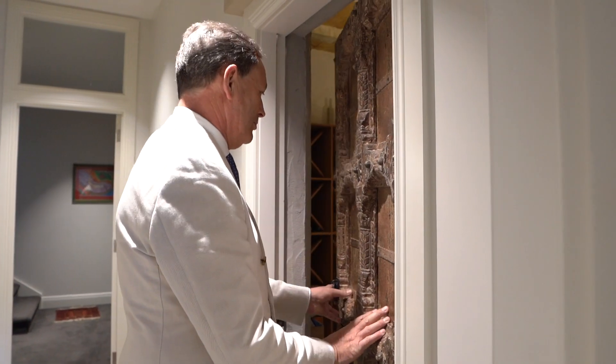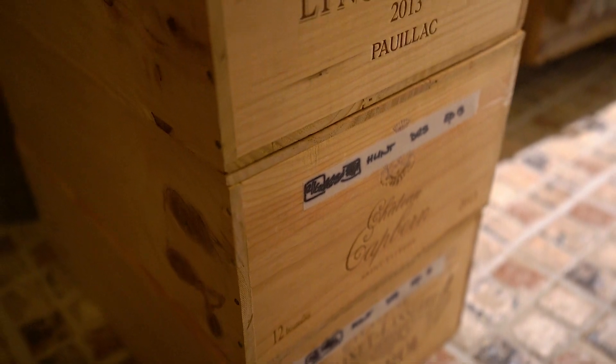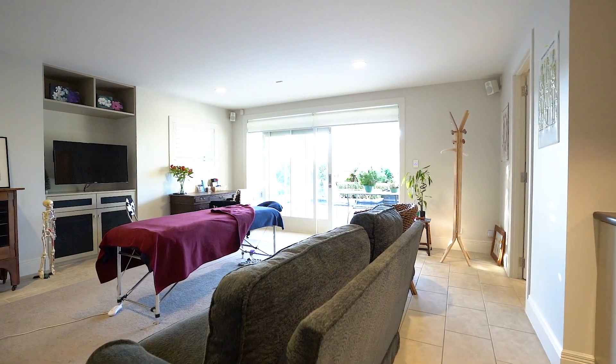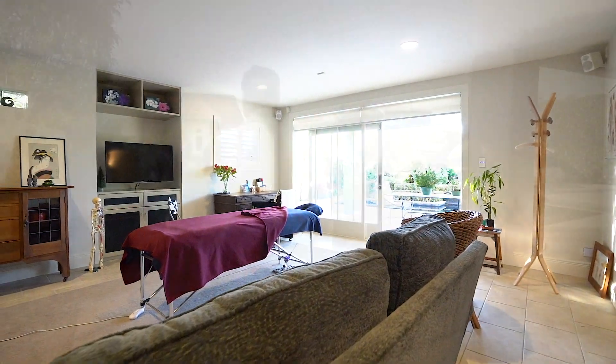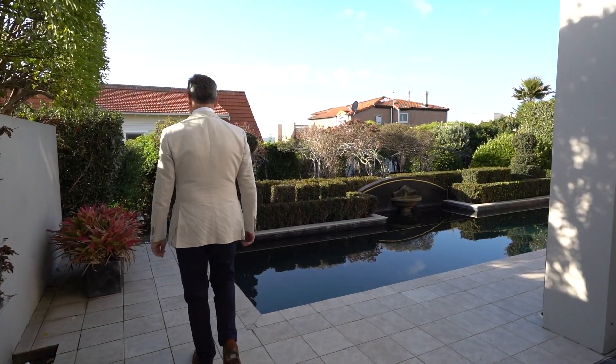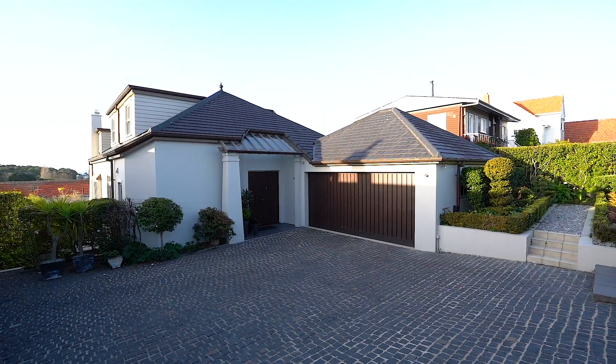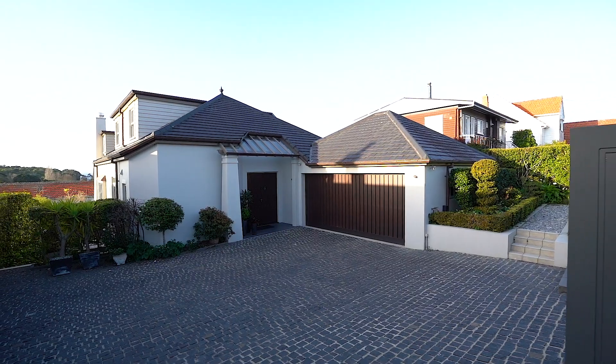On the ground floor is a walk-in temperature controlled wine cellar. If you're a wine buff, this is the sort of room you dream about. Large family room with doors opening to a terraced area with a Versace-inspired swimming pool, perfect for entertaining families and friends. Double internal garaging and ample storage completes the picture.